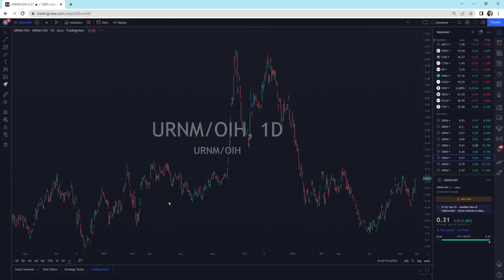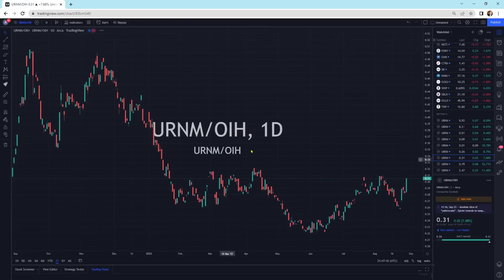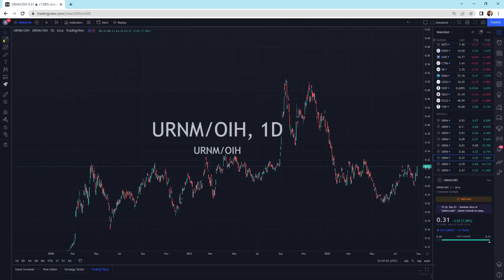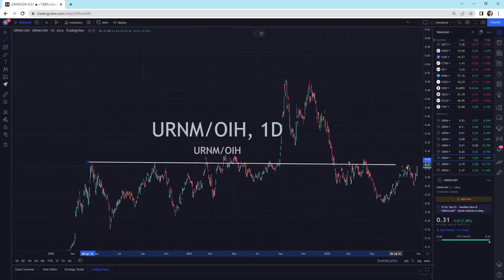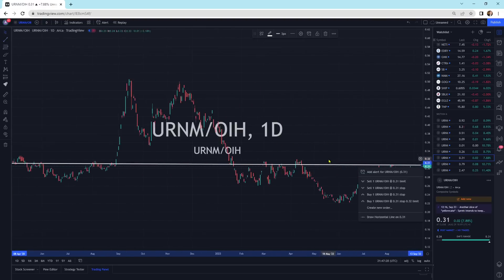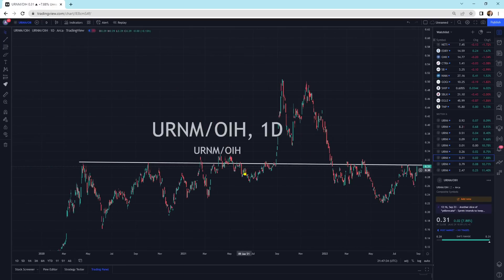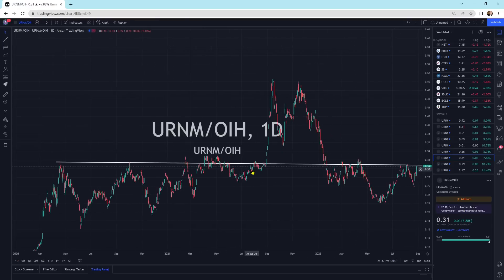Here's URNM to energy service companies. Energy service companies is another spot that has great value. We're going to have to get through a resistance area — it's a strong resistance area right where we're at. If we can break through here, URNM could break through against the energy service companies — which remember are probably going to go higher too, another undervalued asset much like URNM — and we could see a vast outperformance of URNM in relationship to almost every single investable asset out there.